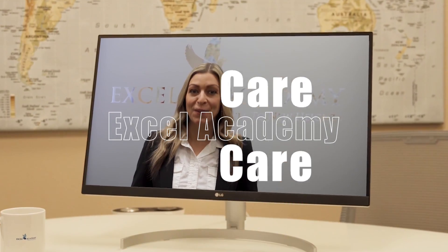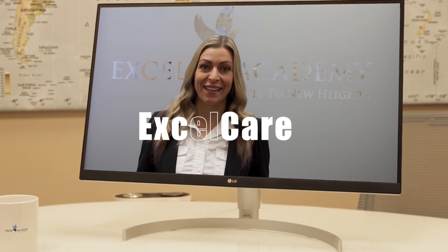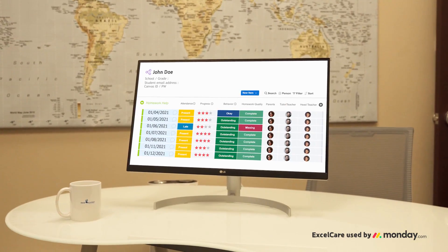At Excel Academy we know that you care about your children's academic achievements. You have to use ExcelCare. It's a paradigm shift. We've redefined the meaning of care and put it into an online system.